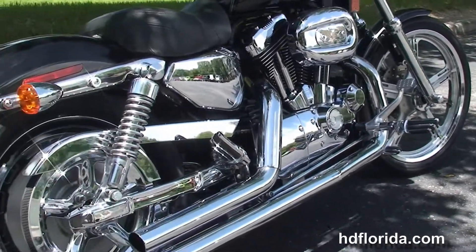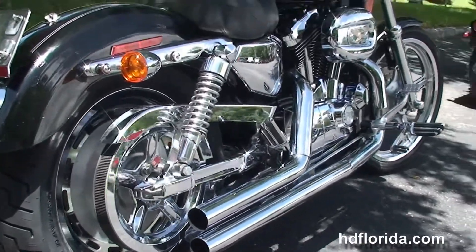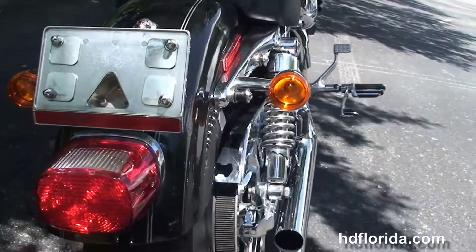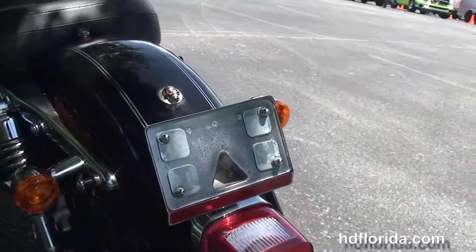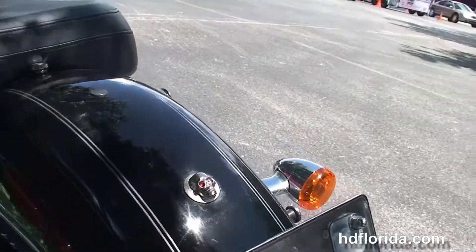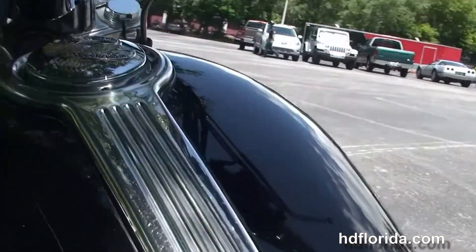We've got the chrome mid-shot exhaust, upgraded passenger pegs, chrome rear swing arm, chrome rotor, adjustable rear shocks, and the wrap-around rear fender with the upgraded chrome lay-down license plate frame. We've got the solo seat and a 4.5 gallon fuel tank with chrome tank trim and upgraded fuel cap.